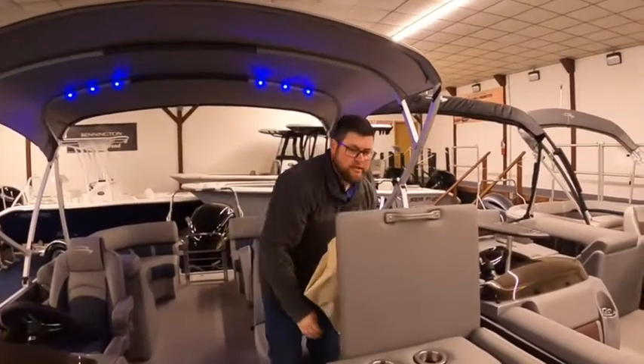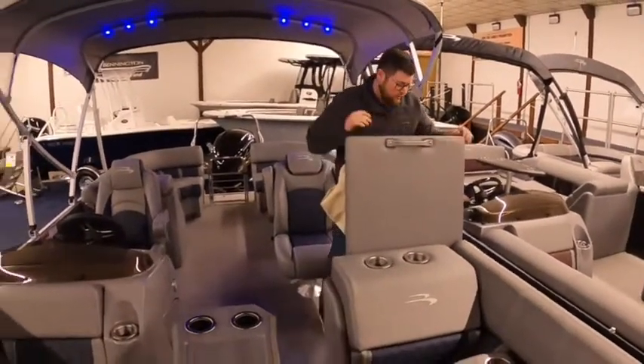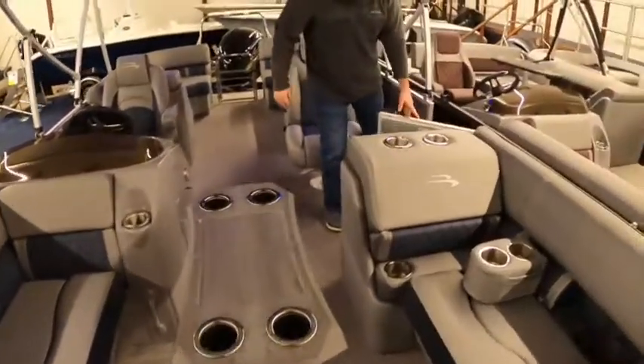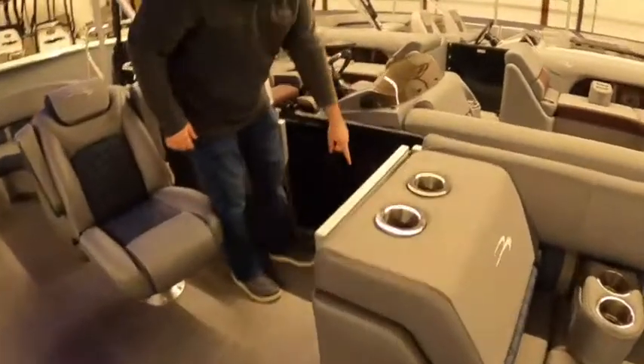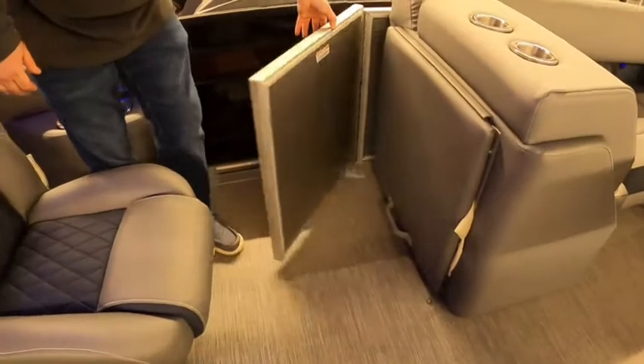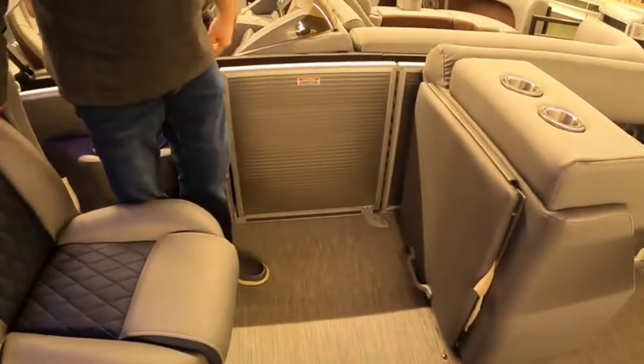When you go to the L Series, you're also getting door glides which hold the door open, so if you're boarding with a cooler you don't have to worry about it swinging and hitting your knees. It also gives it a little bit extra backing, so when it's closed it gives you a little bit more support.